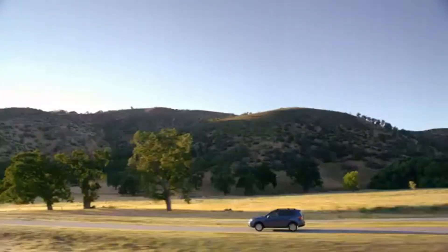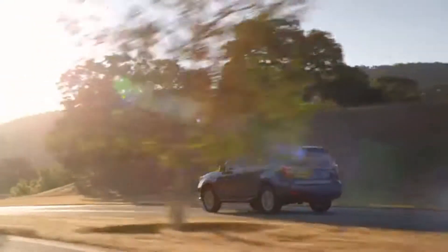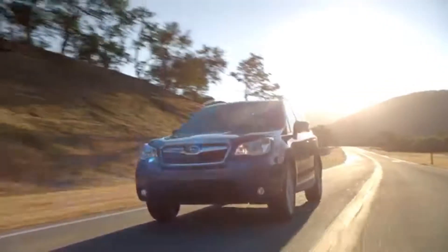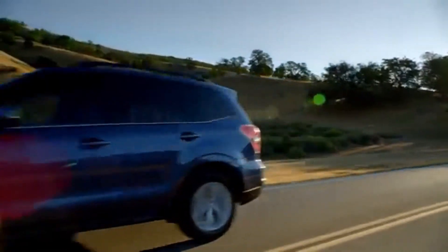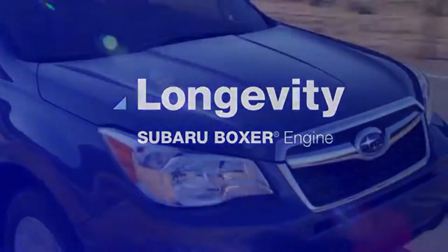At Subaru, we're committed to building the most technologically advanced vehicles we can imagine, and we're all about making that commitment long term. It's why we created the Subaru Boxer engine, featuring a horizontal design that generates less vibration for more durability. In other words, our engines last long, so our cars stay on the road for a long time.